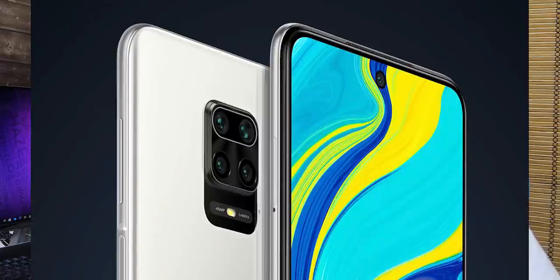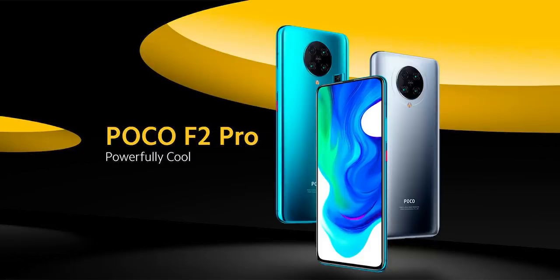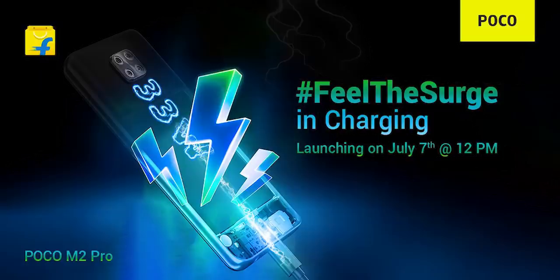this is the Redmi Note 9 Pro. If we look at the Poco X2, the Redmi K30 rebranded. This Poco M2 Pro will launch in India. This Poco M2 Pro is the Redmi Note 9 Pro modified version. This Poco M2 Pro has confirmed that it has 33W fast charging.